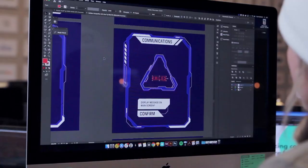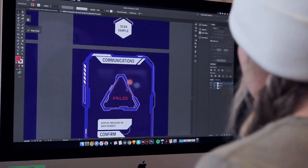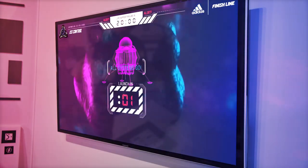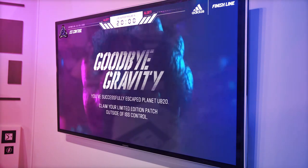Our developers built a back-end admin which powered all the front-end interfaces that ran the game in real-time. At the end of the day, we can safely say we elevated the front-end of the escape room to the next stage.